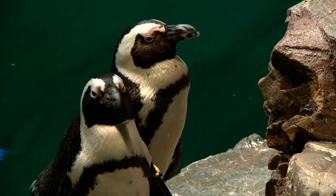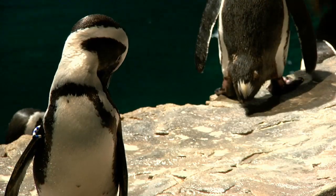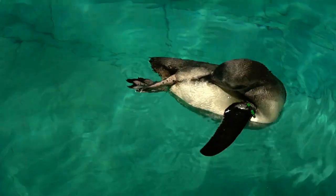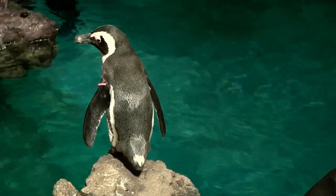We have 87 penguins on exhibit right now. We have the little blue penguins, the African penguins, and then the northern and southern rockhoppers. You can't really tell the difference between a male and a female just by looking at a penguin.